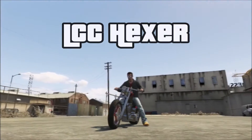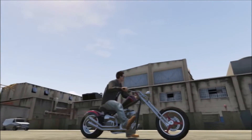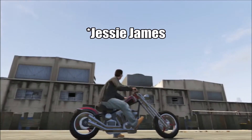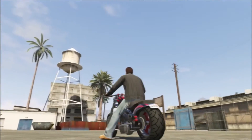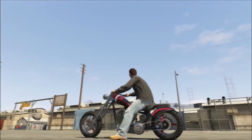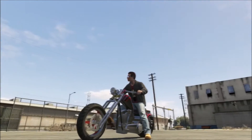LCC Hexer. This is based on the West Coast Choppers — the ones that, what's his name out in California used to make. They're pretty cool, I dig this one. It's not really that fast, but I like it better than the Innovation. It just seems much cooler than the Innovation — that's why I got this one.